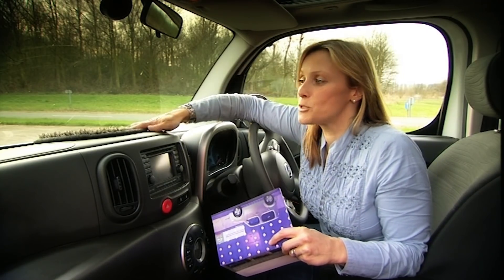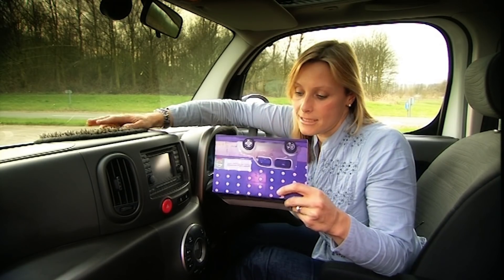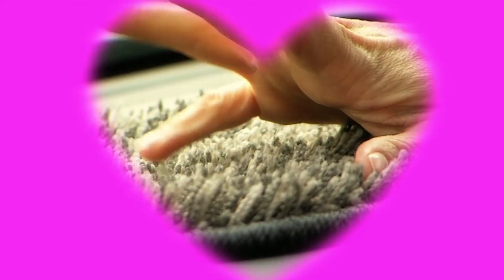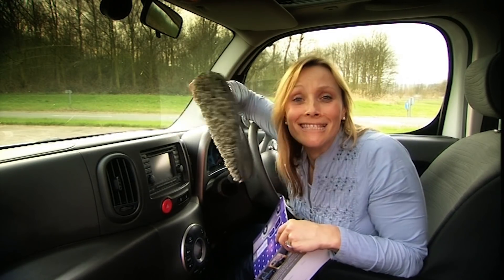What I am bothered with are the options. One of which is this dashboard mat. And I quote: 'We love this fluffy mat — just run your fingers through it at traffic lights and you'll see what we mean.' The cost? 22 pounds. 22 pounds!